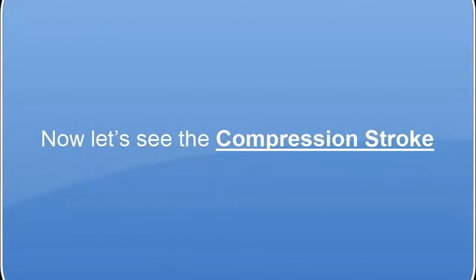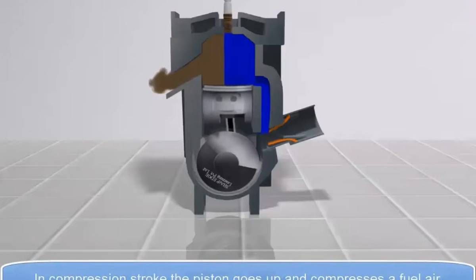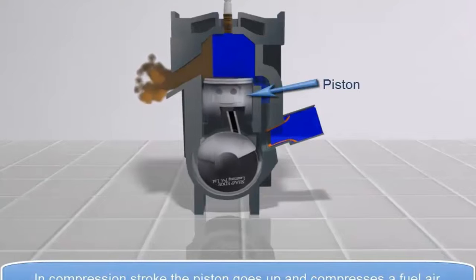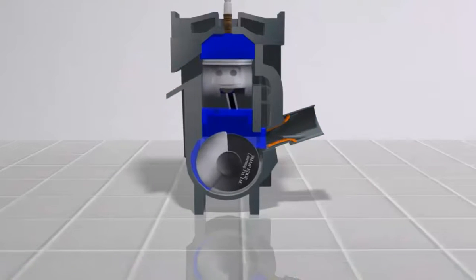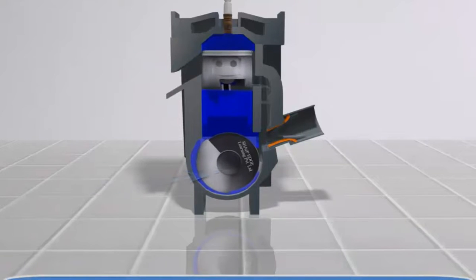In the compression stroke, the piston goes up and compresses a fuel-air mixture into the combustion chamber of the cylinder head. Within the first stroke, the crankshaft completes half a revolution.